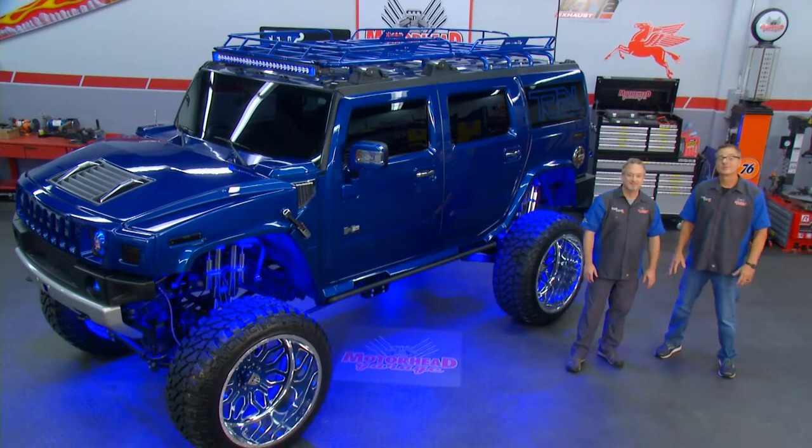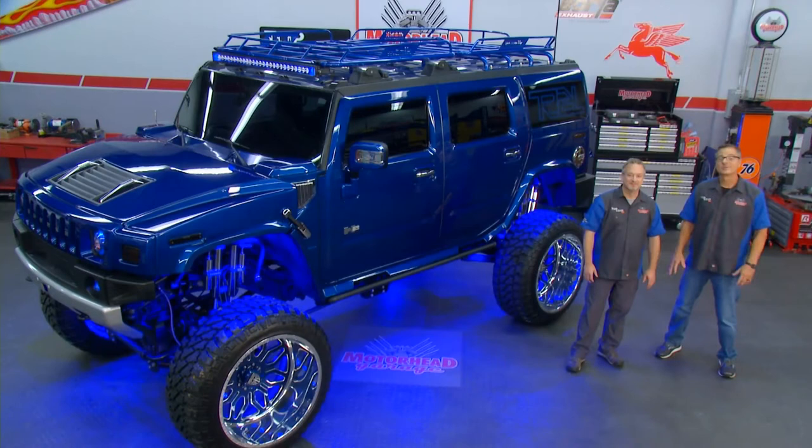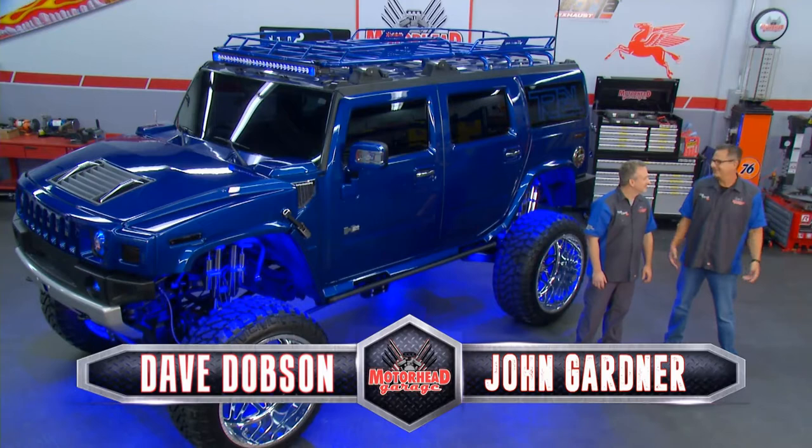Welcome to another great season of Motorhead Garage brought to you by Top Coat. How do I know it's going to be a great season? Well, look around — it's Motorhead Garage: incredible vehicles, a new incredible sponsor in Top Coat, and incredible co-hosts. We got Dave Dobson with us. Dave, you're a car guy, I'm so excited to have you here this season. Well, I'm excited too — I do have to correct you, I'm the guy with the incredible co-hosts, but I appreciate the compliment just the same.